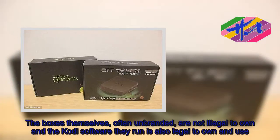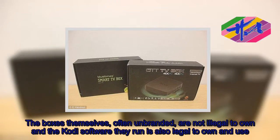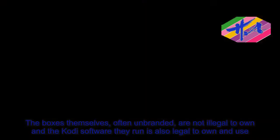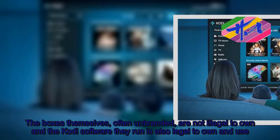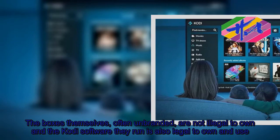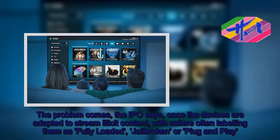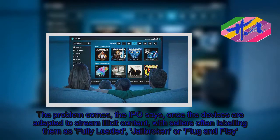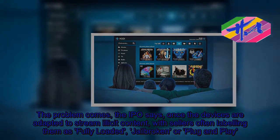The boxes themselves, often unbranded, are not illegal to own, and the Kodi software they run is also legal to own and use. The problem comes, the IPO says, once the devices are adapted to stream illicit content, with sellers often labelling them as 'fully loaded,' 'jailbroken,' or 'plug-and-play.'